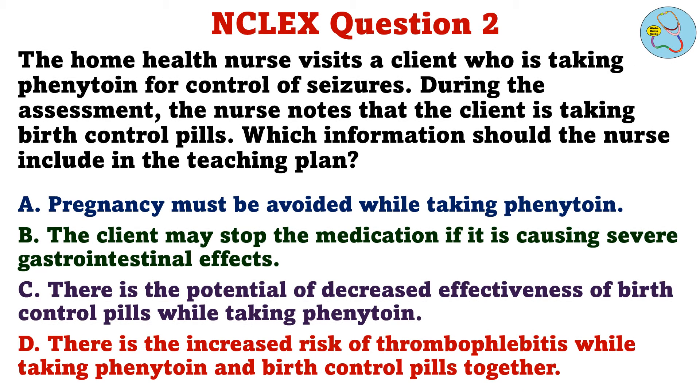Question 2. The home health nurse visits a client who is taking phenytoin for control of seizures. During the assessment, the nurse notes that the client is taking birth control pills. Which information should the nurse include in the teaching plan? A. Pregnancy must be avoided while taking phenytoin. B. The client may stop the medication if it is causing severe gastrointestinal effects. C. There is the potential of decreased effectiveness of birth control pills while taking phenytoin. D. There is the increased risk of thrombophlebitis while taking phenytoin and birth control pills together.